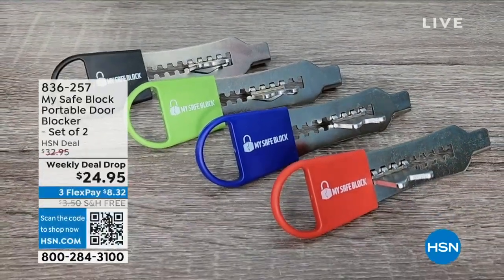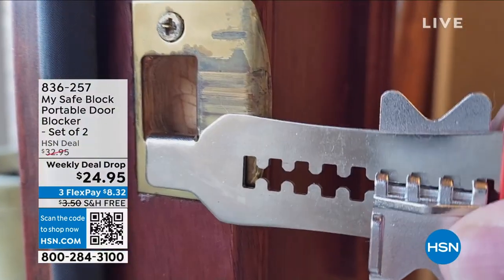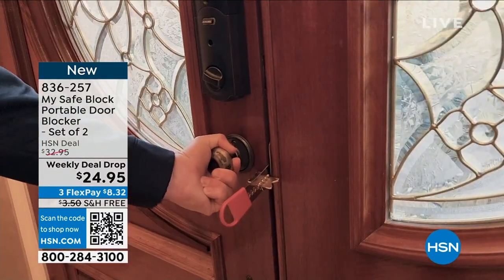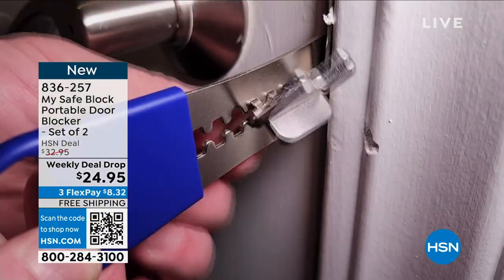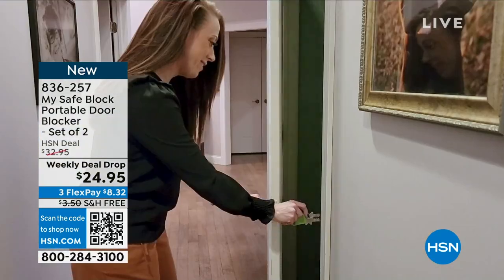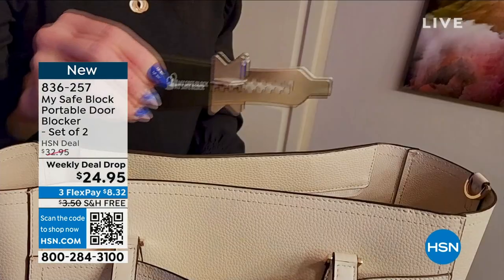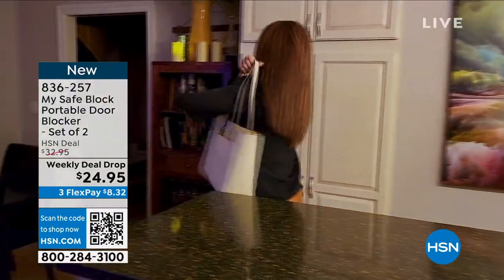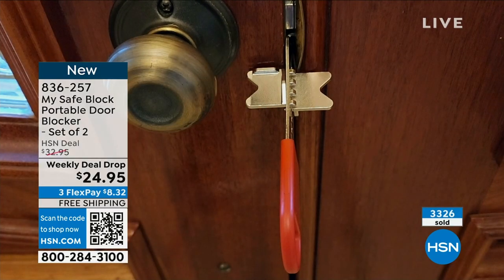I'm excited. We had our Father's Day show yesterday and one of the most popular items, if not the most popular, was the MySafe Portable Door Blocker. Here's the situation: you've got kids in college, you're staying in a condo, maybe you're in an apartment, and you're a little leery about the locks on the doors. Does somebody else have a key? Can somebody stick a screwdriver or a wedge in there and pop that door open? Well, when you've got the MySafe Portable Block, you are covered. This is the ultimate instant solution to lock that door.